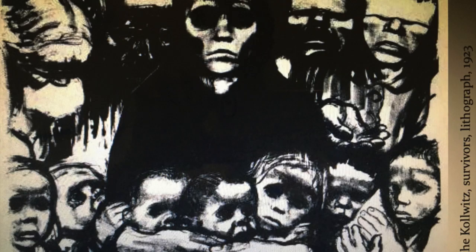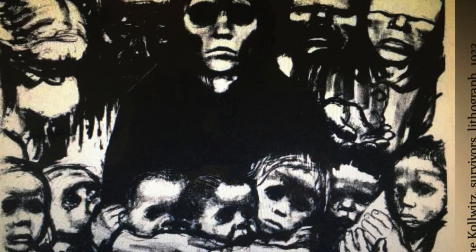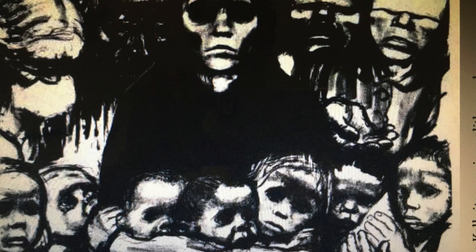During World War I, she lost her son Peter. Then she lost her grandson during World War II — her grandson was also named Peter. She never fully recovered. Because of this, she used her sorrow to capture the grief and harrowing experiences of war, especially the parents' loss of a child. She also portrayed the plight of workers and peasants.